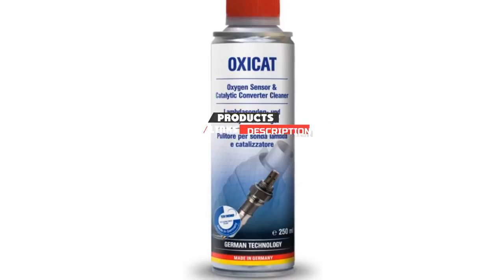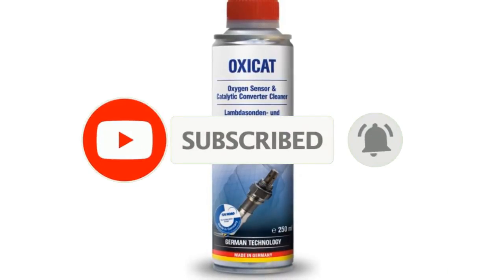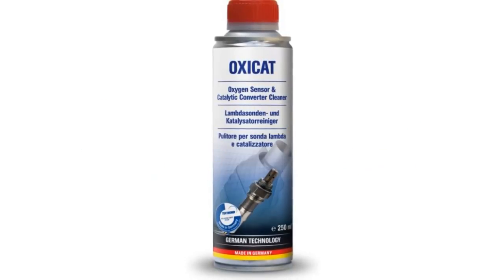If you are new to our channel, please subscribe and hit the bell button for daily video notifications. So without further ado, let's get started.